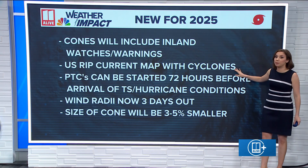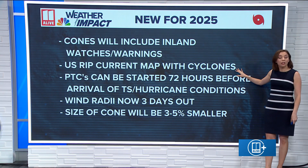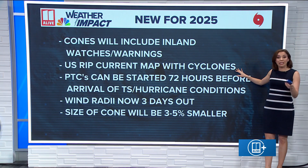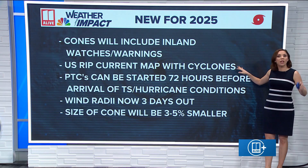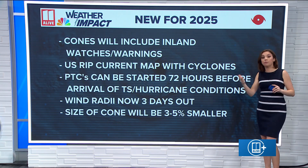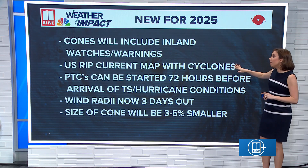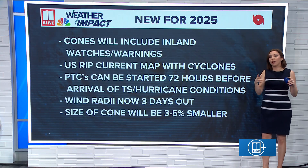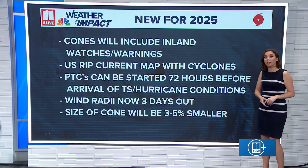Rip currents — that's a new map that's going to be out this year, overlaid with where the position of those cyclones are. Many people don't realize this, but even if we have a storm all the way out east of Bermuda, if it's large enough, it's going to turn up the swells and rip currents can be very dangerous. We'll have a threat map showing where those rip current threats will be greatest as tropical cyclones move through the Gulf and the Atlantic.